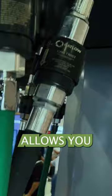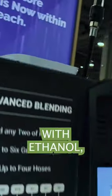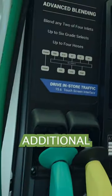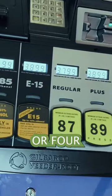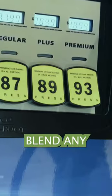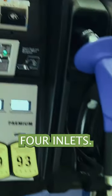Having 6th grade allows you to do more with ethanol, ethanol free, and additional flex fuels. The 6th grade select comes in two, three, or four hose models and you could blend any two of four inlets.